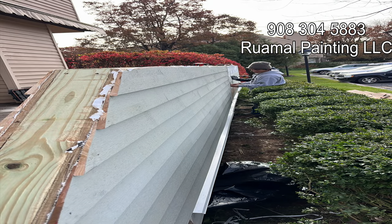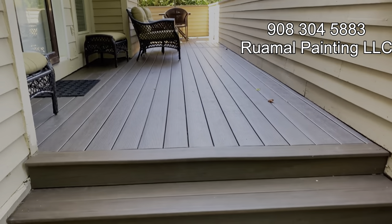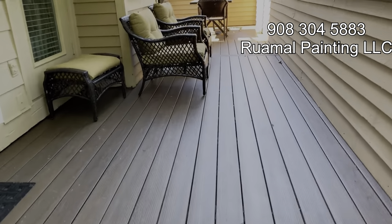The finishing touch? A professional paint job that complements the overall design of the house — resulting in a stunning fence that not only enhances the home's curb appeal but also provides the desired level of privacy.